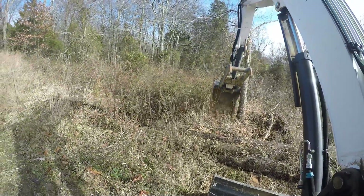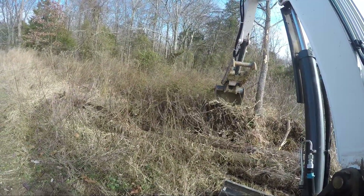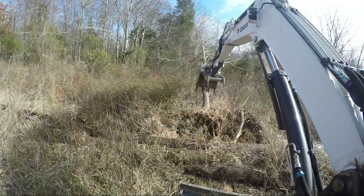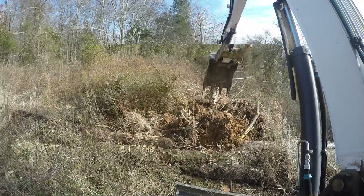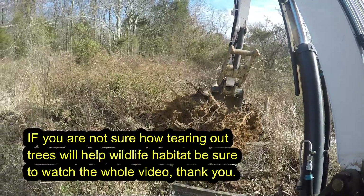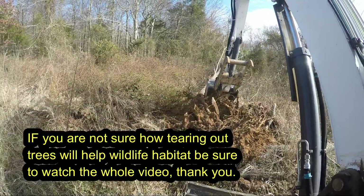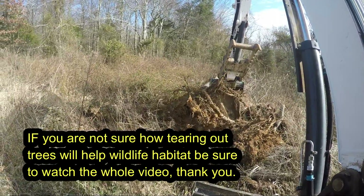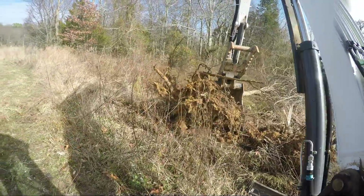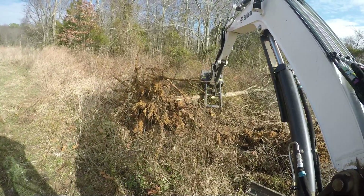Hey guys, Capper here and welcome back. Today is January 26, 2020, and today's mission is A) just to get outside a little because it's halfway decent, and B) I'm gonna start prepping some areas for skid steer clearing to improve habitat for deer and other critters. Instead of hinge cutting, I'm gonna make some clear cuts. Some of the trees I'm gonna dig up today are too big for the skid steer to mow down. I'm also going to talk about potentially getting a skid steer and look at some finances while we're digging, so let's get into it.